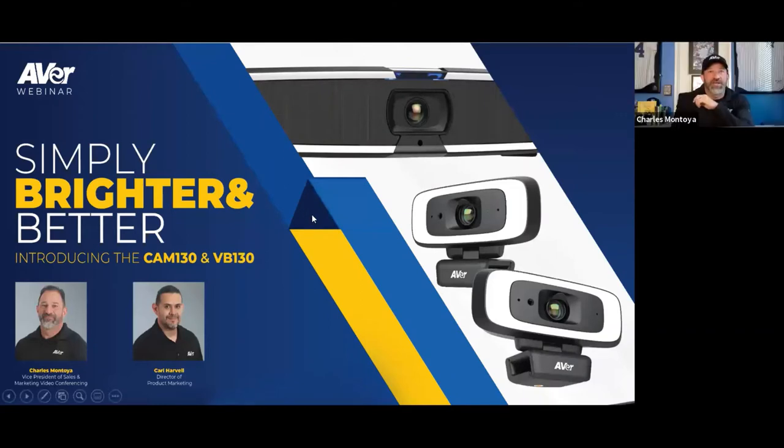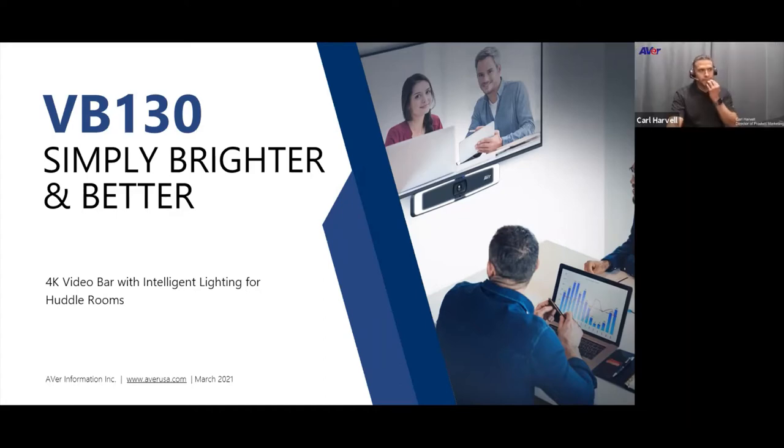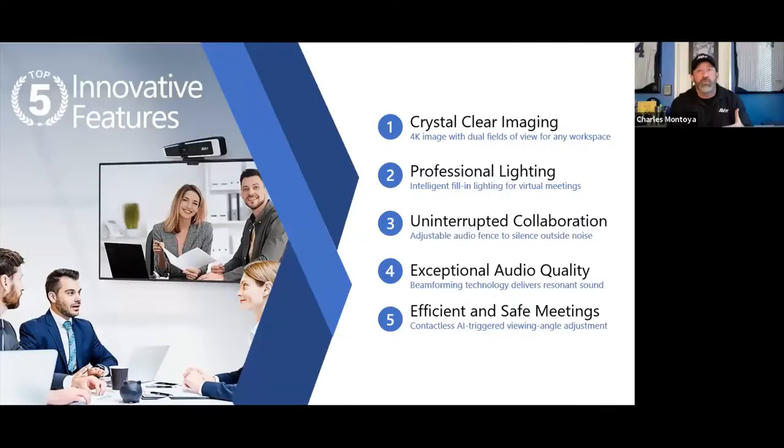Let me start with the VB130. The VB130 is our first 4K video bar with intelligent lighting built into it. This is our first 4K video bar with intelligent lighting, and I believe it's the only 4K bar with intelligent lighting across the entire UC platform.